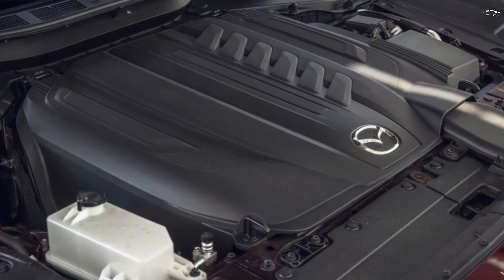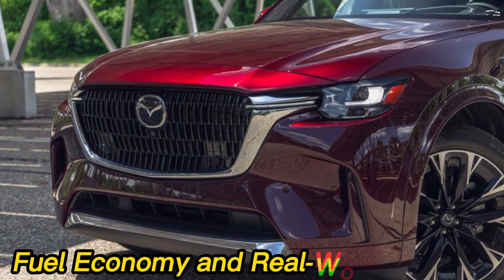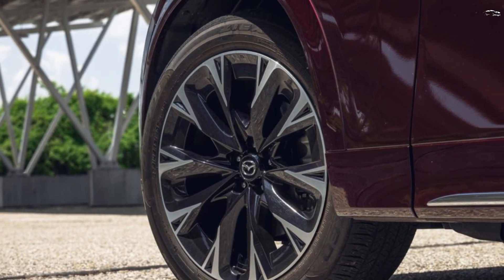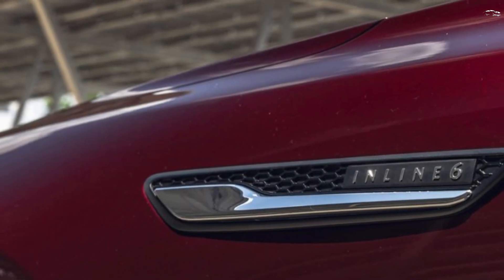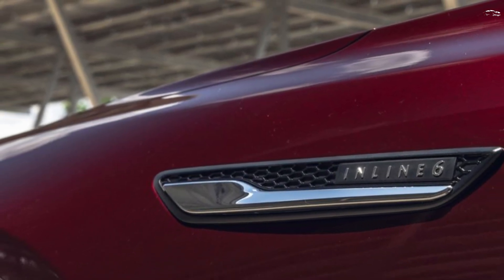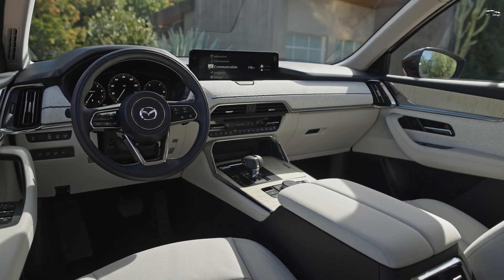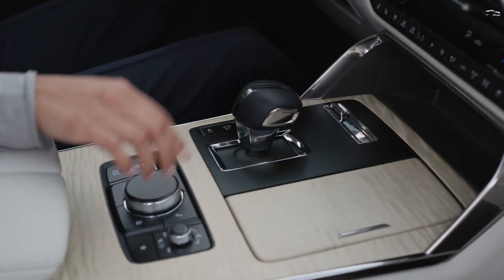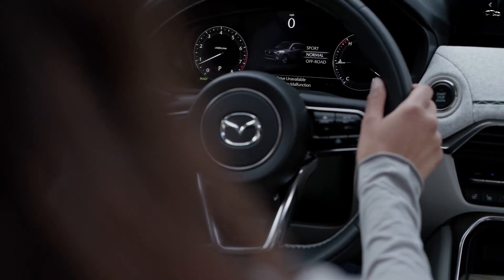Regardless, it delivered refined road manners with the athleticism Mazdas are known for. The EPA has rated the CX-90 for up to 24 MPG city and 28 MPG highway. On our 75-mph highway fuel economy test, the CX-90 returned 29 MPG. For more data about the CX-90's efficiency, visit the EPA's website.